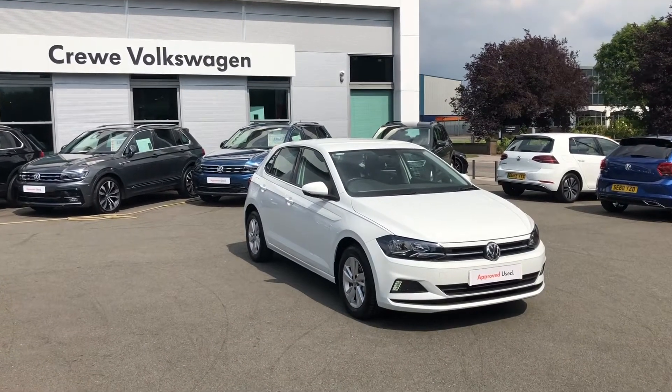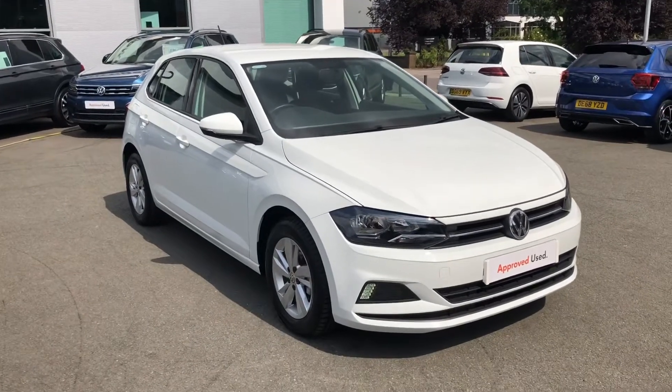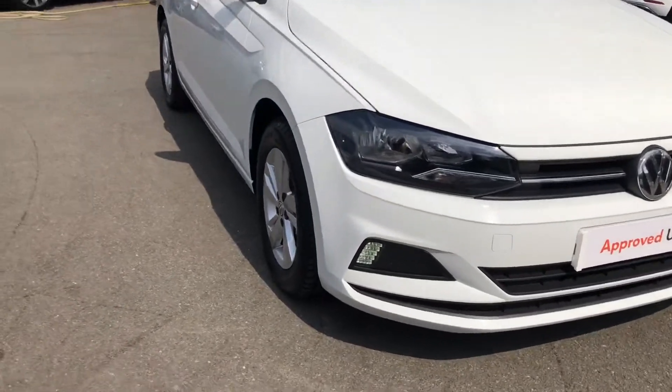Introducing the Volkswagen Polo SE. This stunning model is now available to view and test drive at our dealership, equipped with pure white solid paintwork.